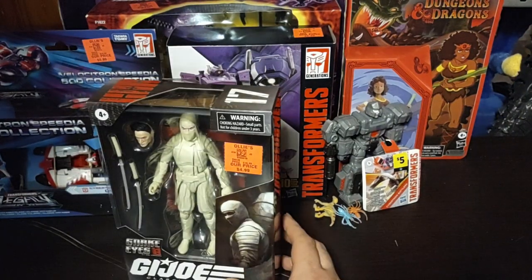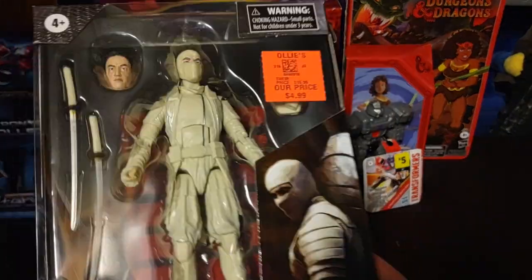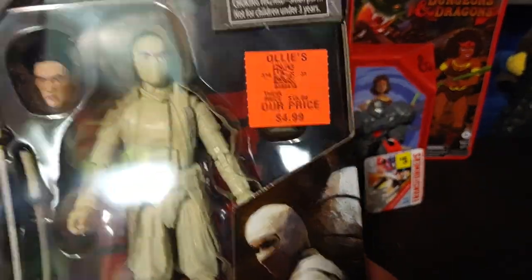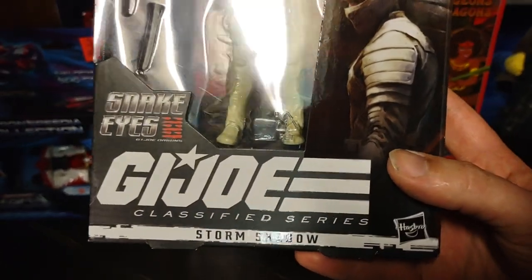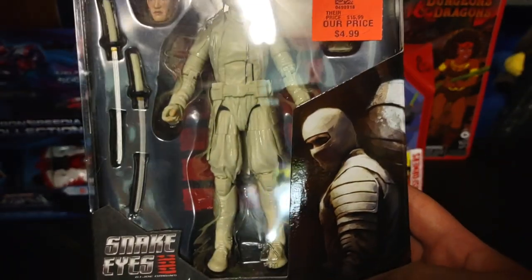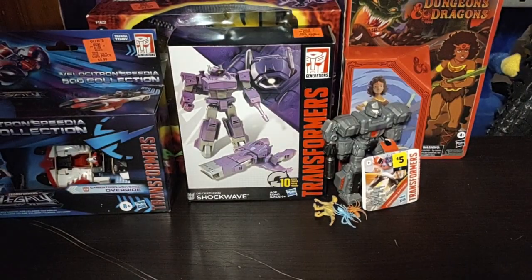It's a couple days after November 15th, but it's still November 15th's Toy Haul. I got all this stuff from Ollie's for cheap. We got this Storm Shadow from the G.I. Joe Classified Storm Shadow Snake Eyes movie figure. I got it for like five bucks — worthwhile figures I grabbed, brand new.